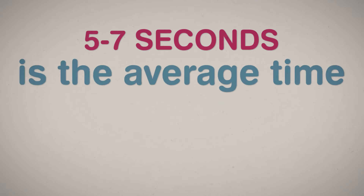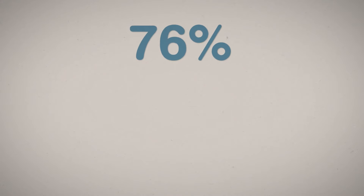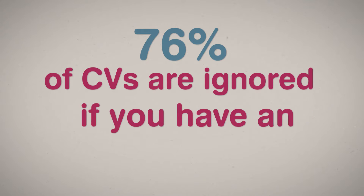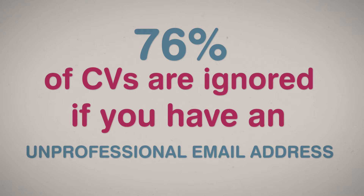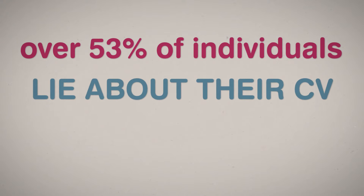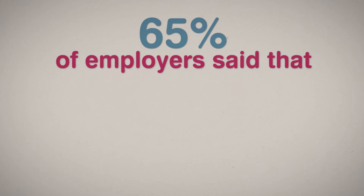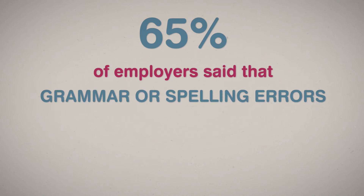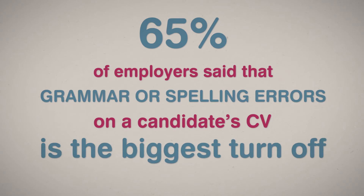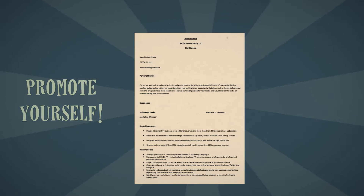5 to 7 seconds is the average time someone will spend looking at your CV. 76% of CVs are ignored if you have an unprofessional email address. Over 53% of individuals lie on their CV in some way. 65% of employers said that a grammar or spelling error on a candidate's CV is the biggest turnoff. CVs are a marketing tool to promote yourself, but still so many marketing candidates get it wrong.